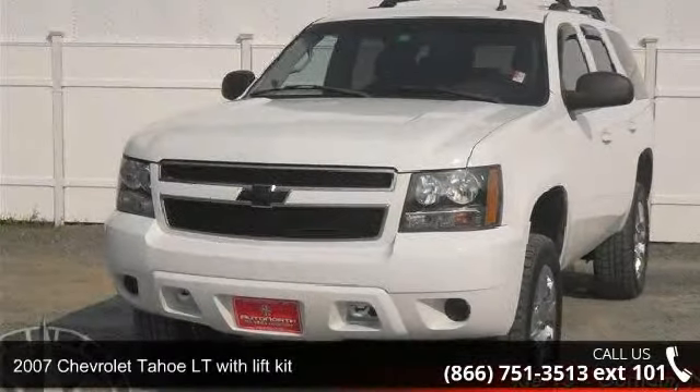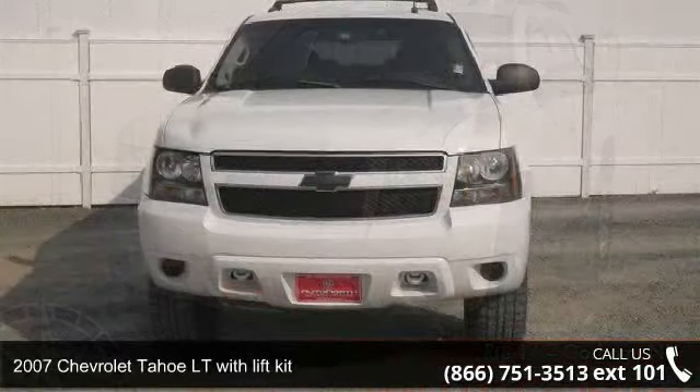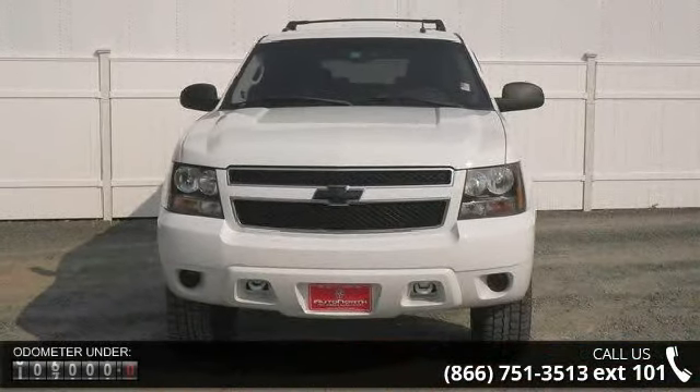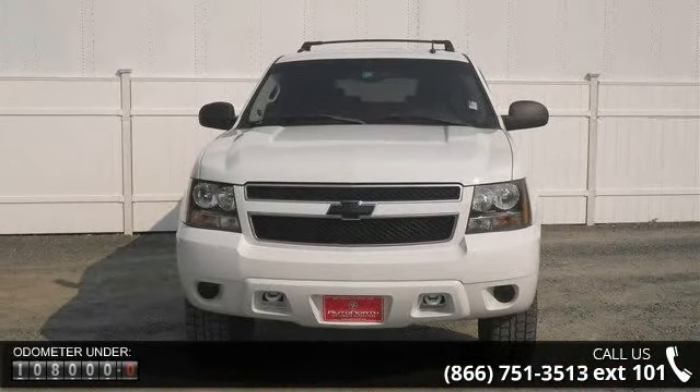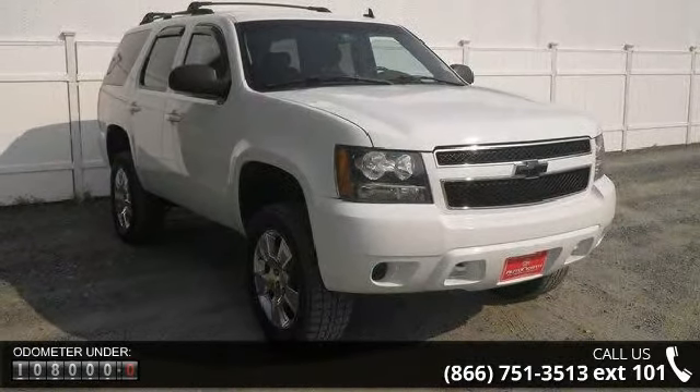Step into the 2007 Chevrolet Tahoe. If you are looking for an automobile with great features, look no further. This vehicle comes with a reliable 8-cylinder engine, connected to a smooth shifting automatic transmission.